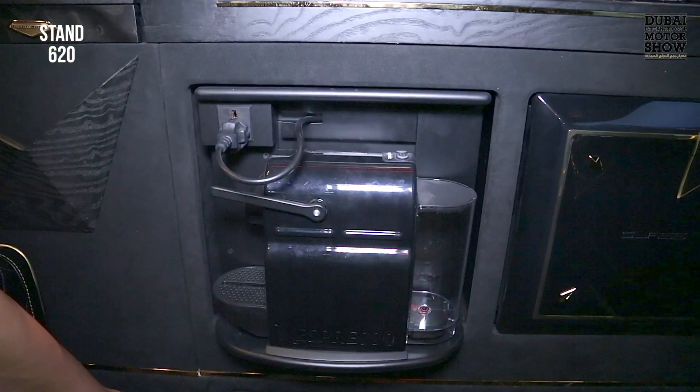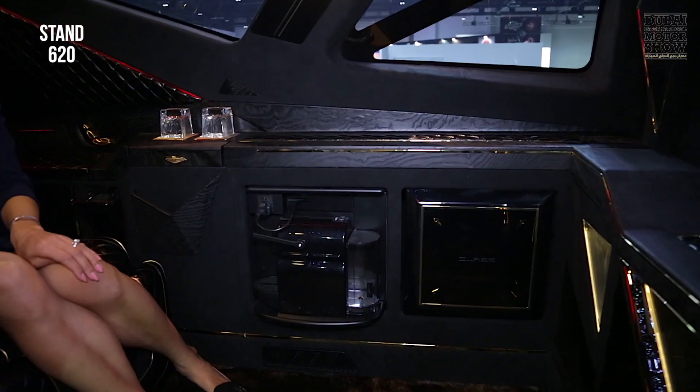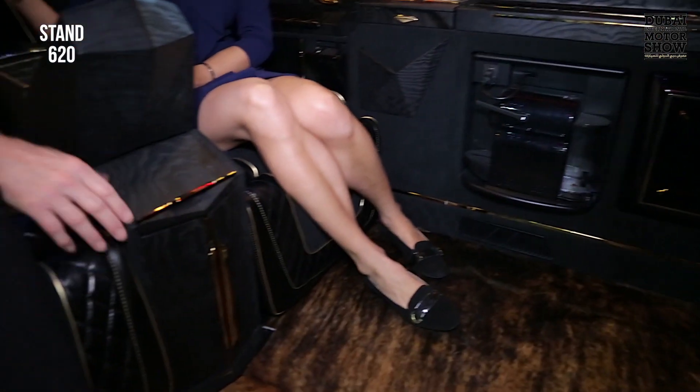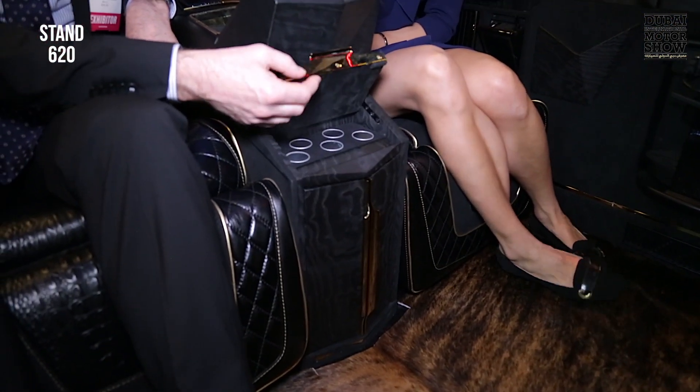The car is produced in Italy, so we had to integrate an espresso machine, as I can show you here. The espresso is even available in Dubai, and all the tubs and cups are located here in the car as well.